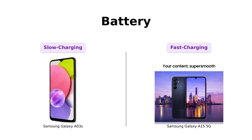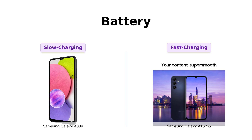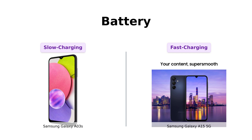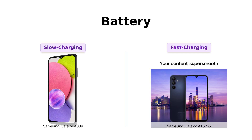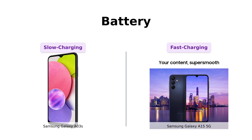Because who wants to be tethered to a charger? Both phones pack a 5,000mAh battery. But here's the kicker: the A15 5G has super fast charging. It'll juice up faster than you can say 'where's my charger?' The A03s, well, it'll get there — eventually.